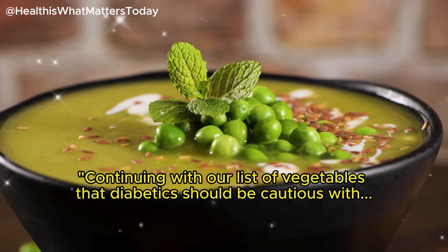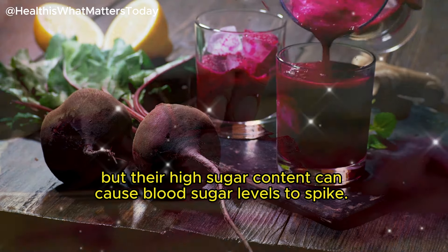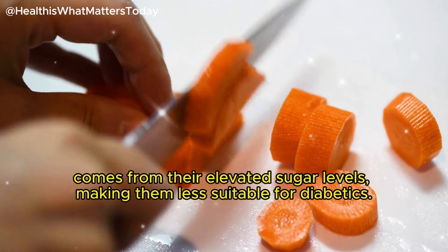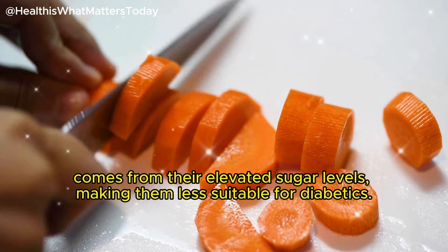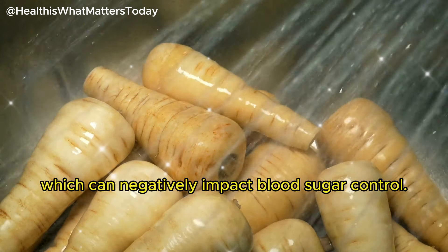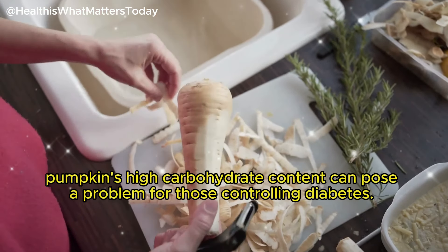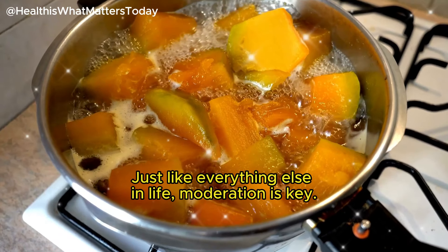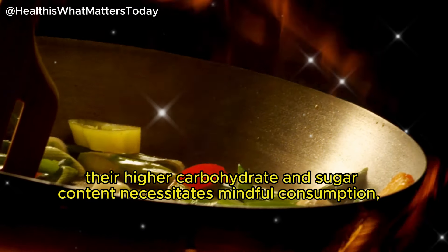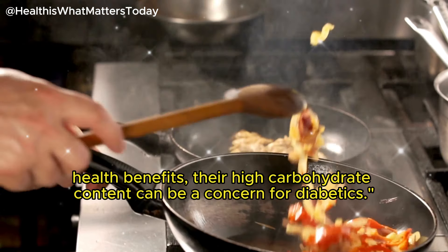Continuing with vegetables that diabetics should be cautious with, let's start with beets. Beets are packed with essential nutrients, but their high sugar content can cause blood sugar levels to spike. Next, we have carrots — while a great source of vitamin A, carrots' sweet taste comes from their elevated sugar levels, making them less suitable for diabetics. Third on our list are parsnips, which contain a significant amount of carbs that can negatively impact blood sugar control. Finally, pumpkin — despite being a source of vitamins and fiber — has a high carbohydrate content that can pose a problem for those controlling diabetes. Moderation is key, as these vegetables' higher carbohydrate and sugar content necessitates mindful consumption.